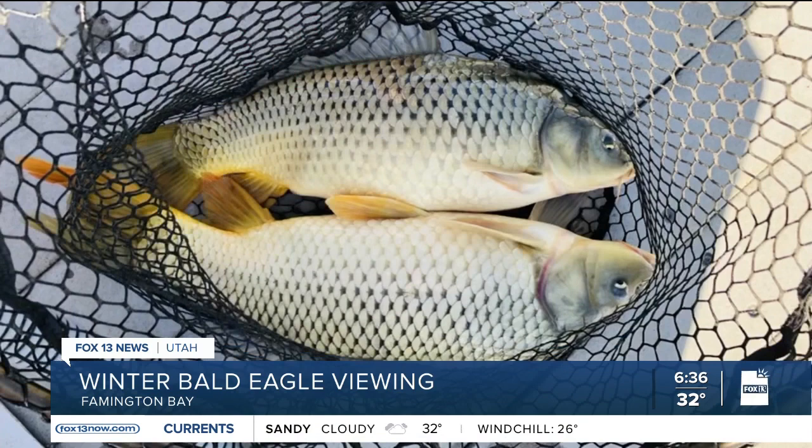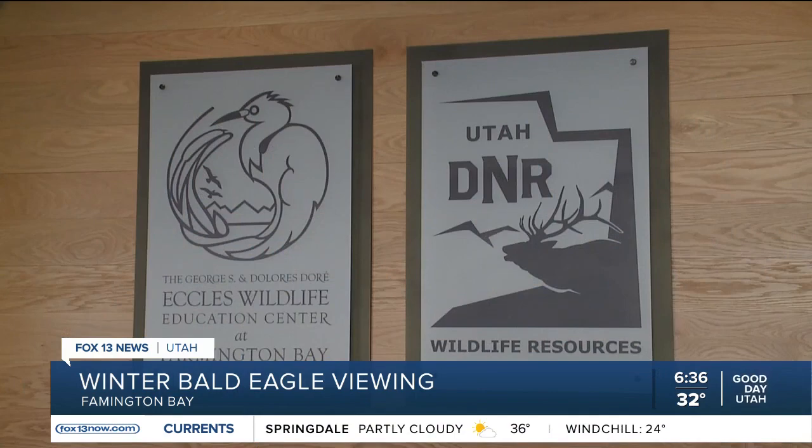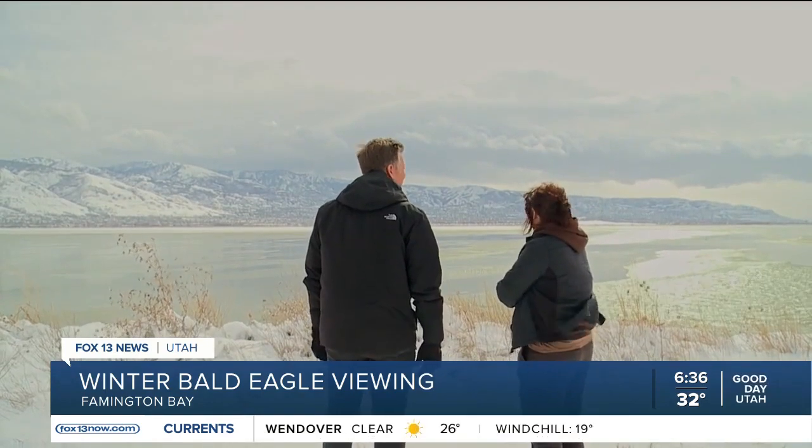Or maybe it's the carp. We have a lot of carp and those aren't good for our wetlands, and the eagles will actually eat those carp. Farmington Bay waterfowl management area is a good place to spot them during the winter. In the wintertime they'll often be sitting out here looking to scavenge something, and they also just like to rest out here — it's kind of away from everything.